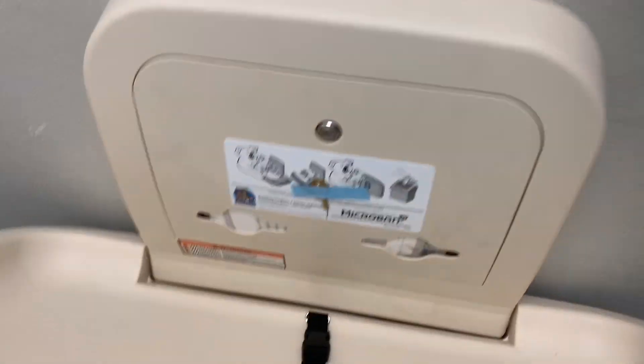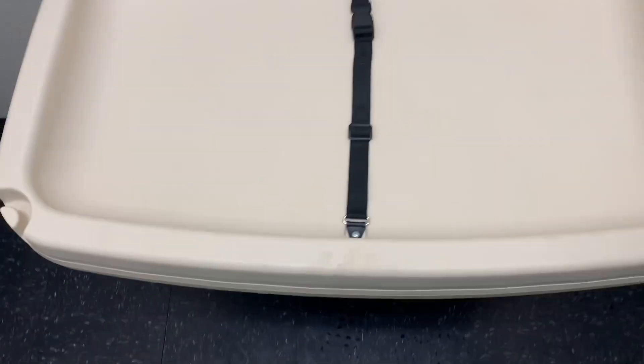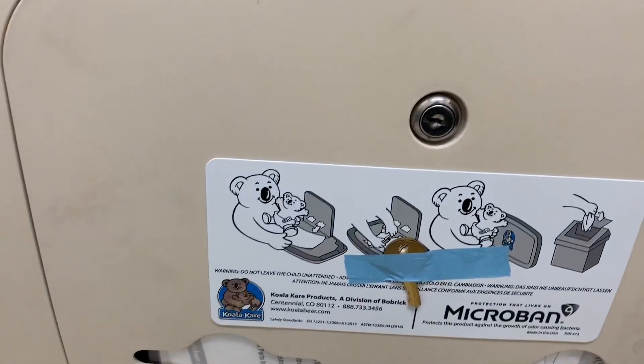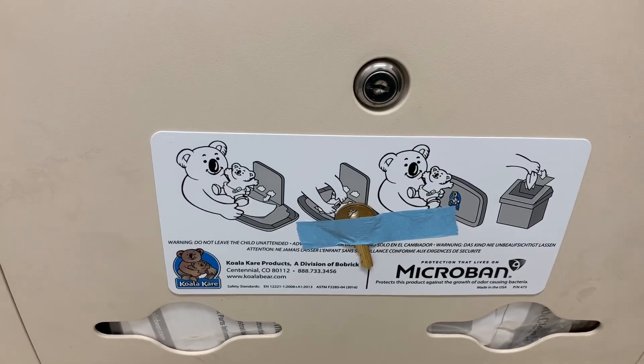Of course, single ply TP — no biggie. Clean. I didn't even have to wrap up my hand, but I did anyway because I always do to touch things like this. But it is so clean. And the key is even in there to get into that if you need it for any reason.